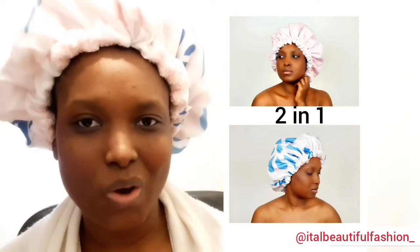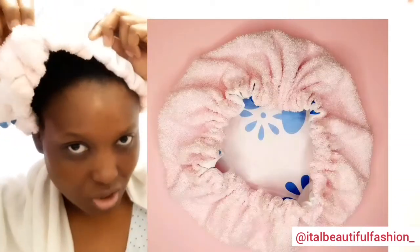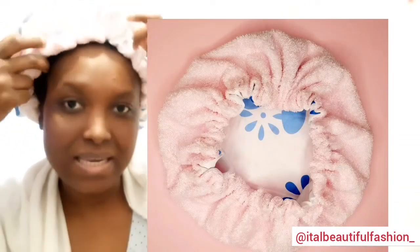I'm proud of my product. As you can see, I'm wearing one of my products — this is from Ita Beautiful Fashion. This is our hair bonnet, and this is two-in-one. This bonnet does not absorb water; water cannot go through this fabric, and underneath this fabric we have towel lining.